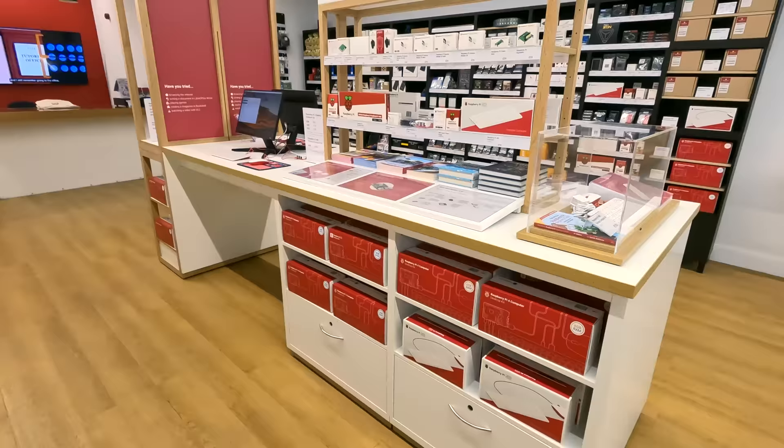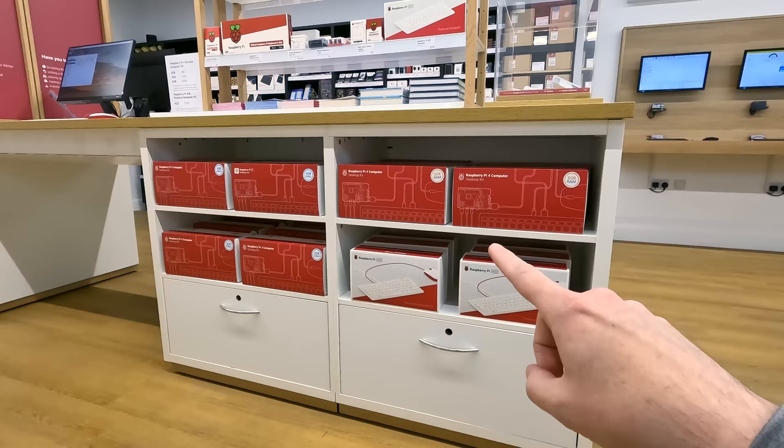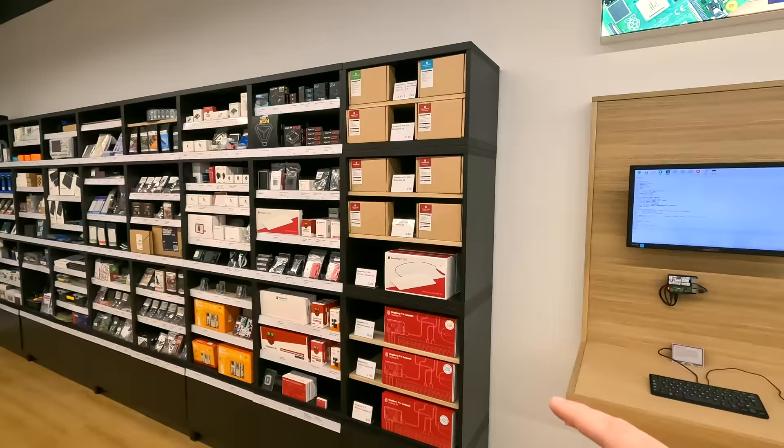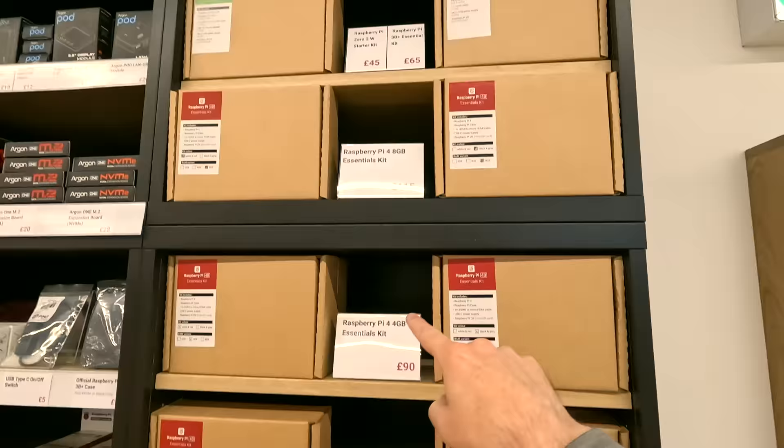Look, there's actually Raspberry Pis. It's not a myth - they are here. So if you need a Raspberry Pi, you can get a kit, the desktop kit. There's a Pi 400 and a bunch of those. Over here, I think I can get one for my dad. There's Pi 4 8 gig, 4 gig, and 2 gig. So I think I'll probably get my dad a 4 gig.